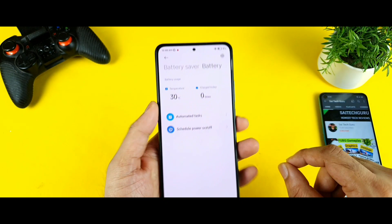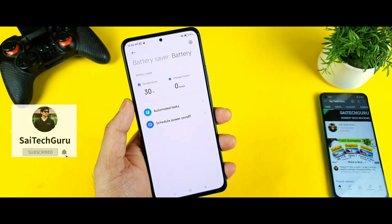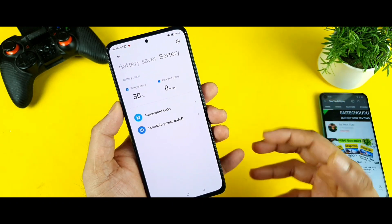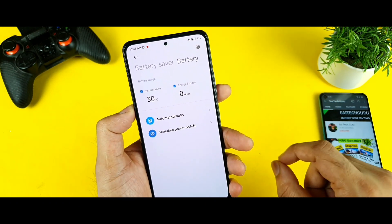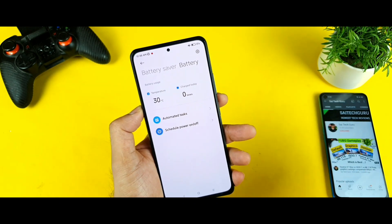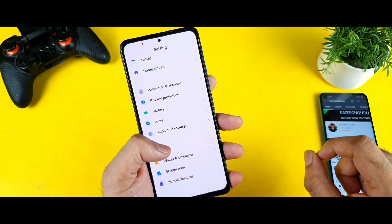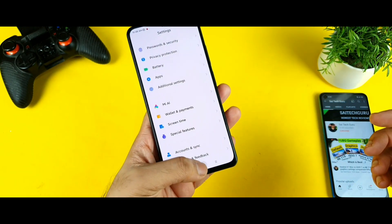Do let me know in the comment section below, friends, in what scenarios your phone is getting hot — whether while playing PUBG, watching YouTube over 4G, or normal use. Commenting below will be really helpful. Even in my own usage I felt the phone got hotter than before after the software update. If you have the Mi 11X device, your comments will be helpful not only for me but for other Mi 11X users as well.